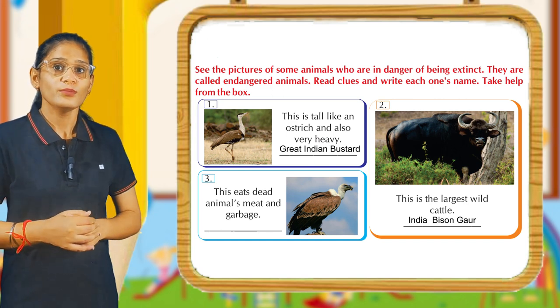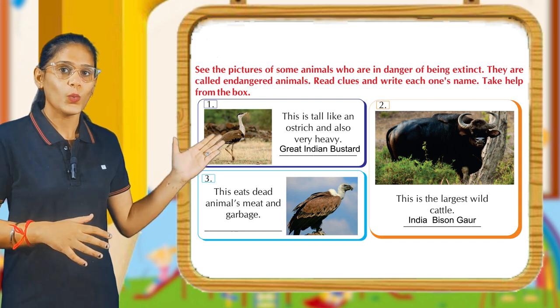This eats dead animals, meat, and garbage. Its answer is Vulture.